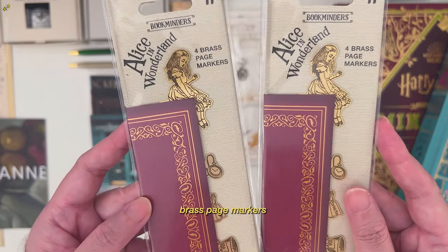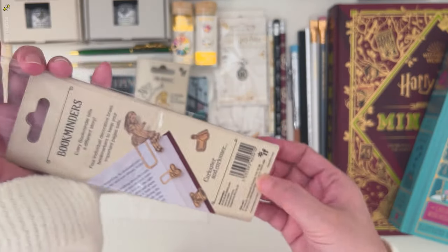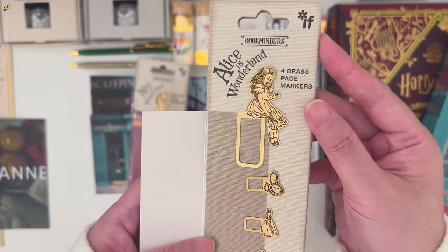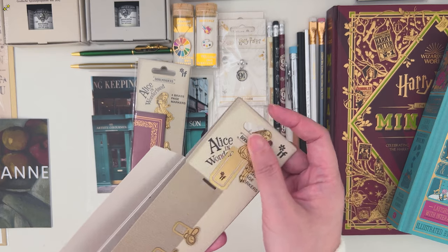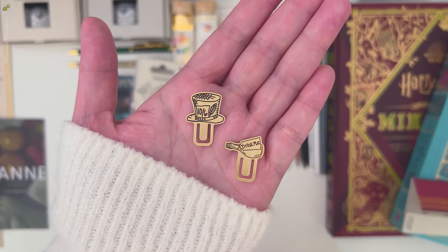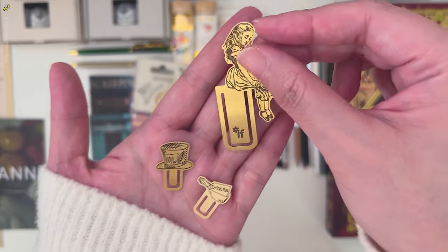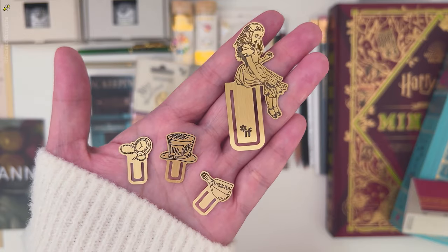Next are these brass page markers. I love the illustration style they used on these book markers, and I would probably make some stickers around the Alice in Wonderland theme, probably similar to this, and I'll print them on craft paper.